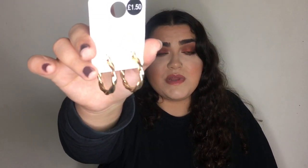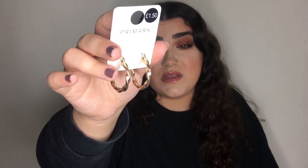I also picked up these gold hoops for £1.50 — very similar to the ones I'm actually wearing today, just slightly smaller. Hoops like these can cost £8–10 on other websites, so for £1.50 why wouldn't I buy them?